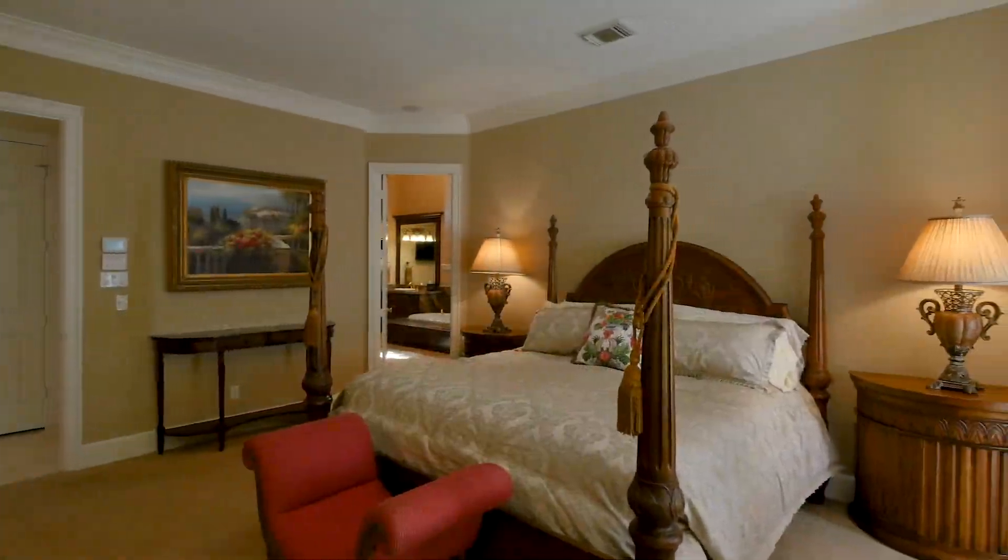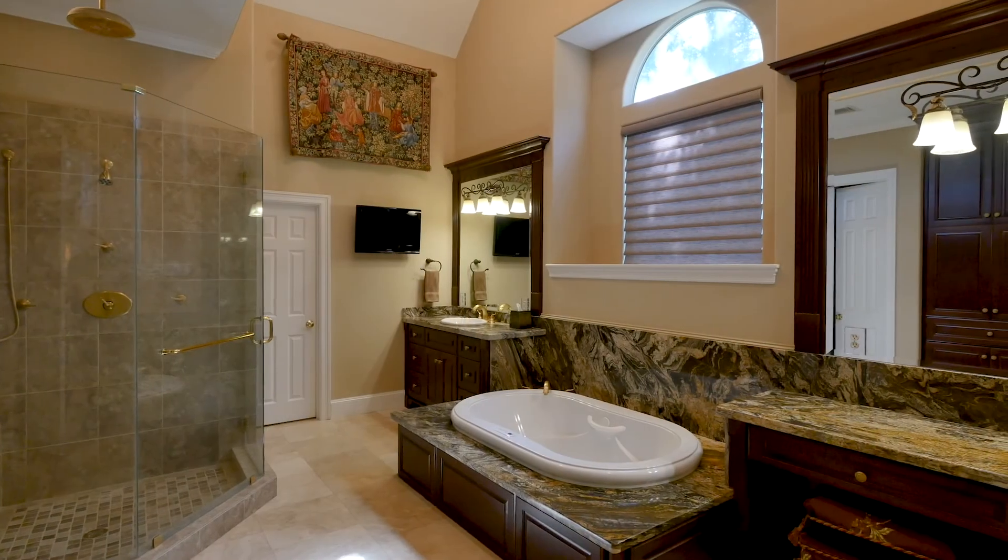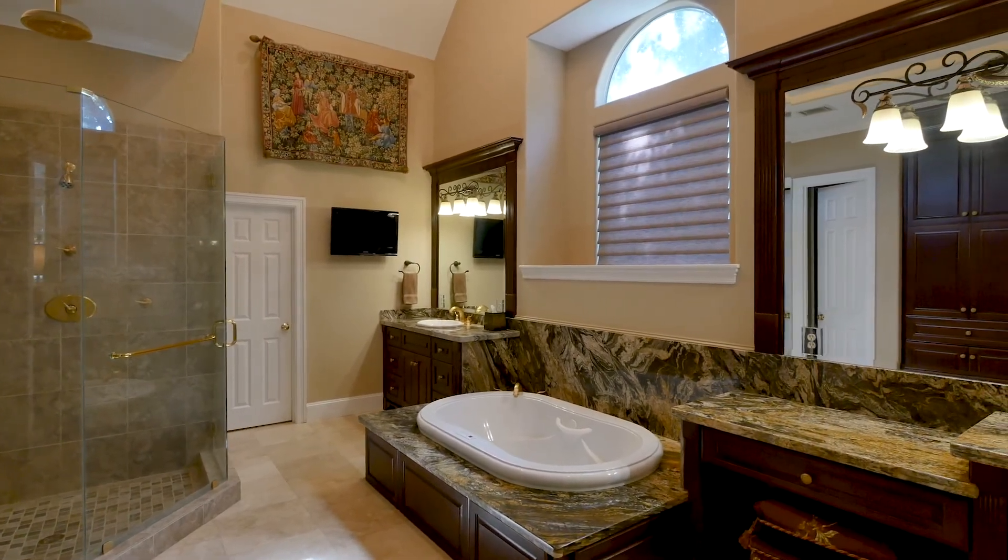The luxurious master bedroom suite enjoys a large bedroom with seating area, a spa-inspired bathroom and two large fitted closets.